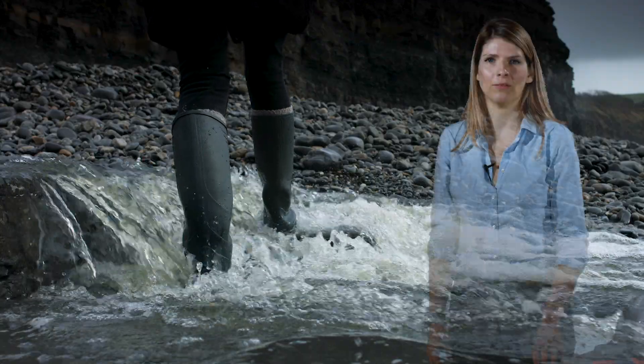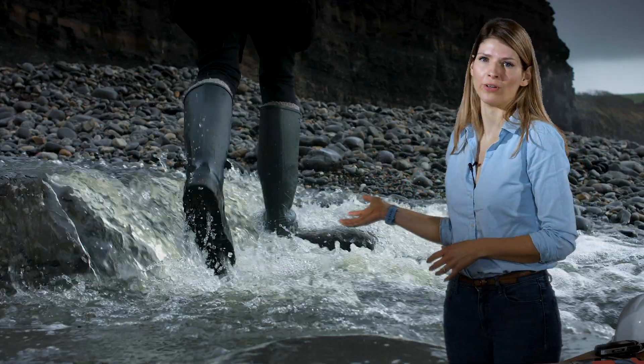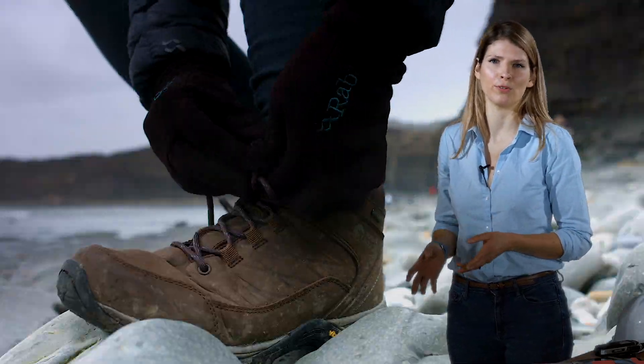Always wear appropriate footwear. Wellingtons or hiking boots are the best choice. Trainers, flip-flops and pumps are not suitable for fossil collecting.